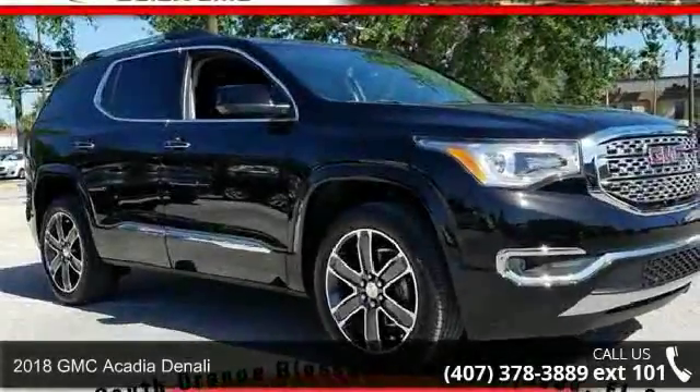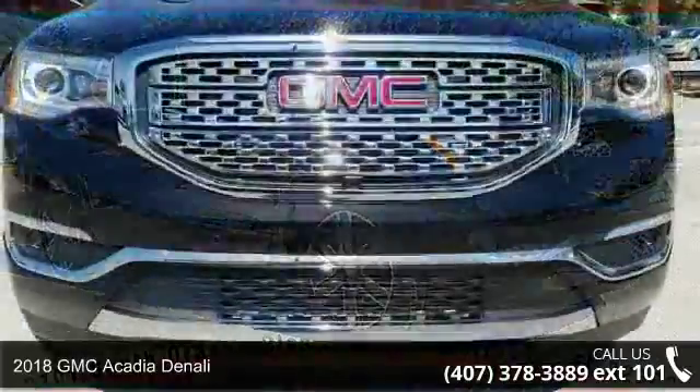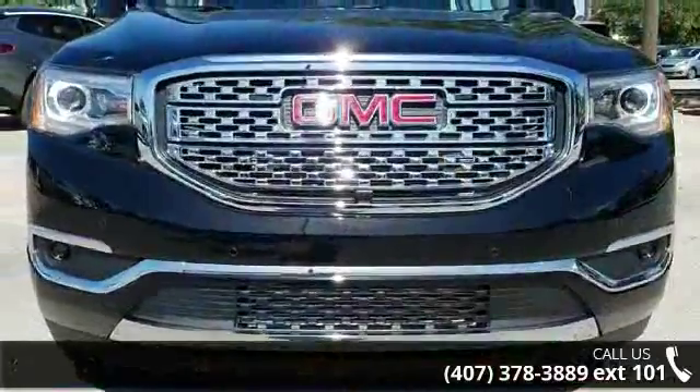Imagine yourself in this 2018 GMC Acadia Denali. If you are looking for a first-rate auto, this one could be yours today.